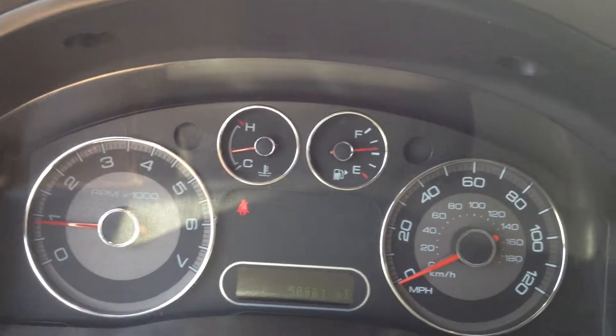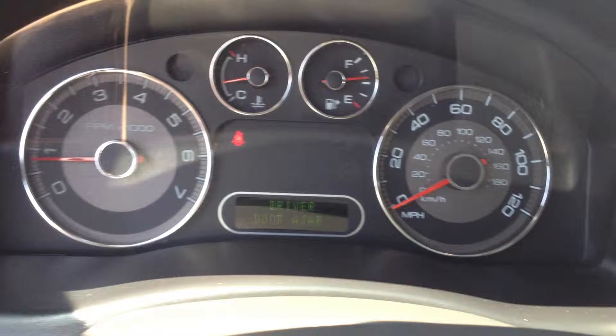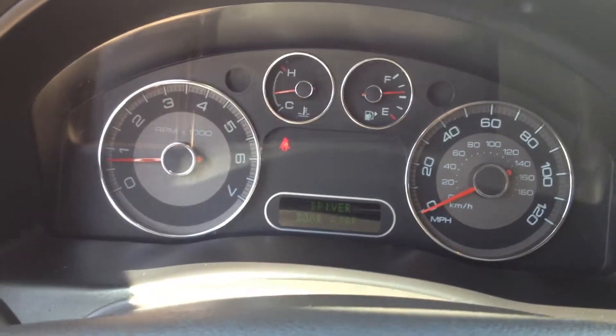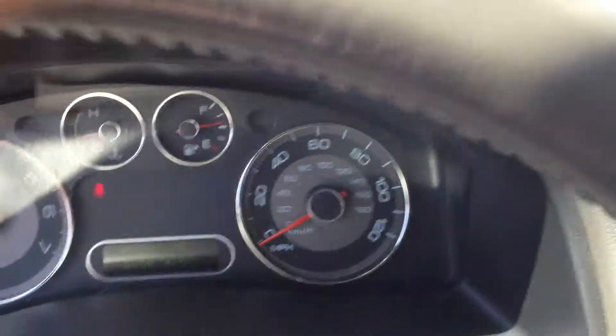SEL, all-wheel drive, Taurus X. 50,900 miles. The radio's working fine. All lights on the dashboard are off.